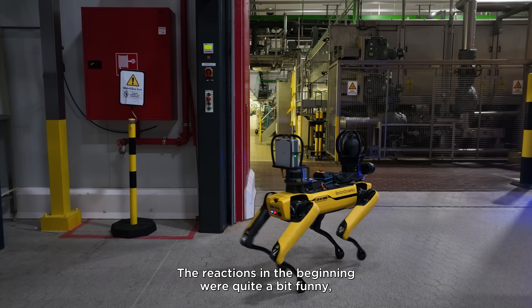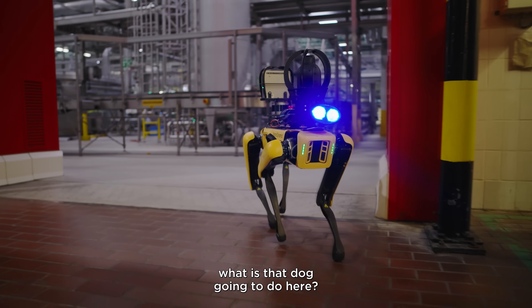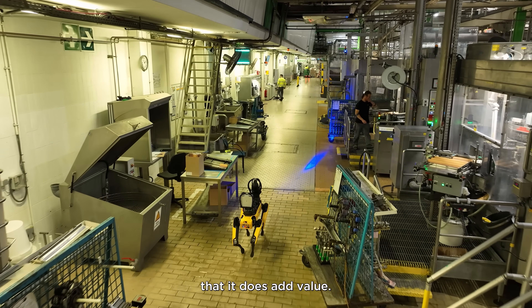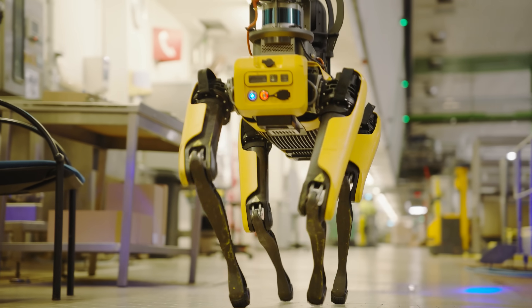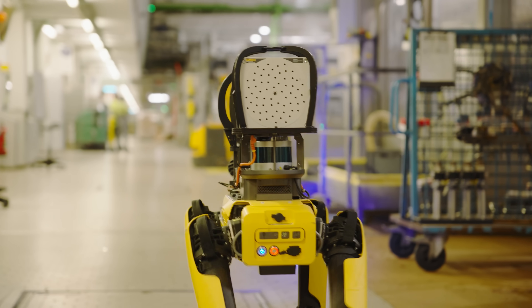The reactions in the beginning were a lot of laughs — "What is the dog going to find, and what is the dog going to do here?" But people don't look at Spot like it's really a robot or a machine. For us in the brewery, it's our dog; it's a colleague.